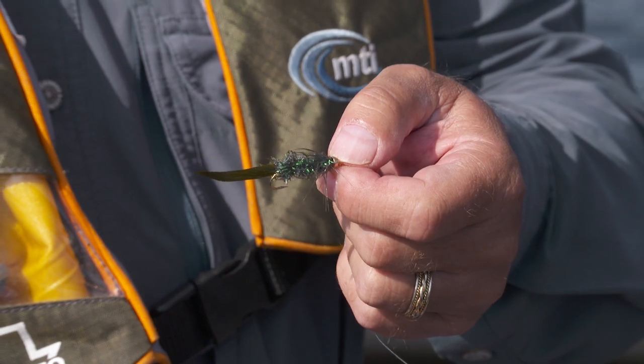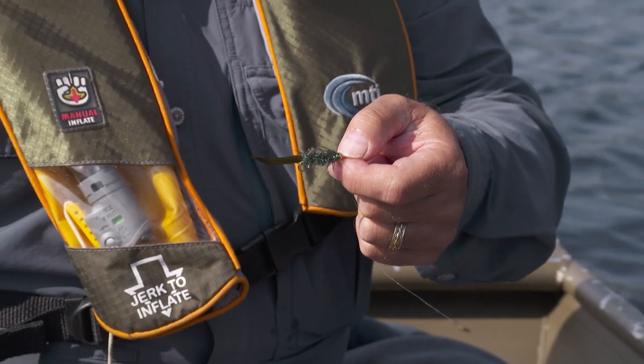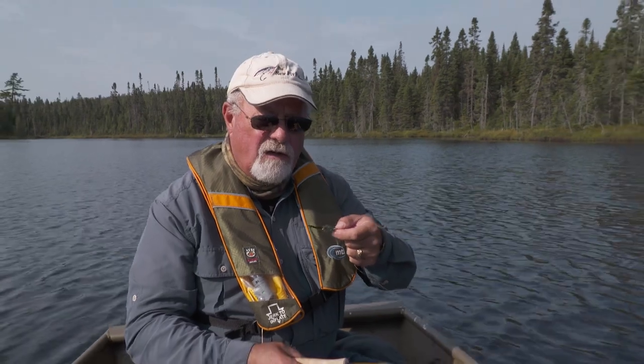This is the woolly bugger that I've been using. We call it a cactus woolly bugger — green with a sparkle in it. It really works well as a searching pattern. Because we've got high sun today, it really reflects off it. Trout seem to like that peacock type of color.